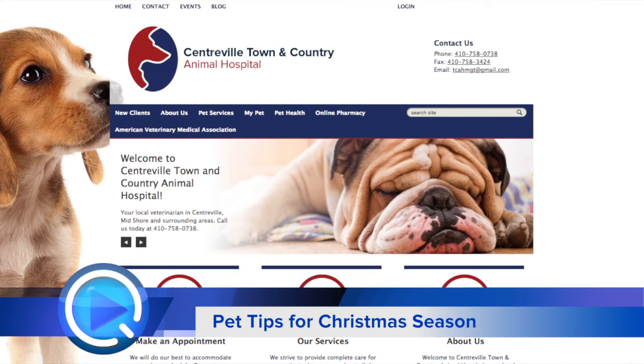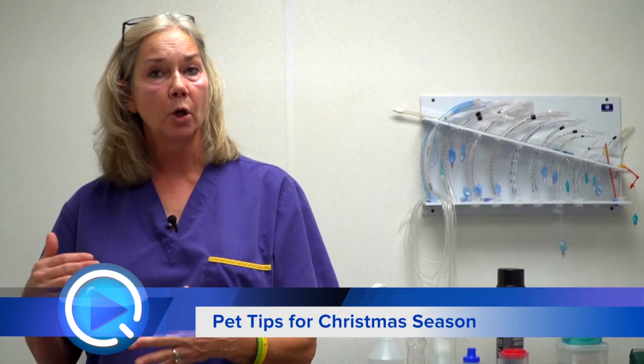If you go to our website, which is centervilletownandcountry.com, we have lots of videos. So I hope you find this helpful. If you have any questions or you want to look, go to our website, centervilletownandcountry.com, and check out our links. Thank you.